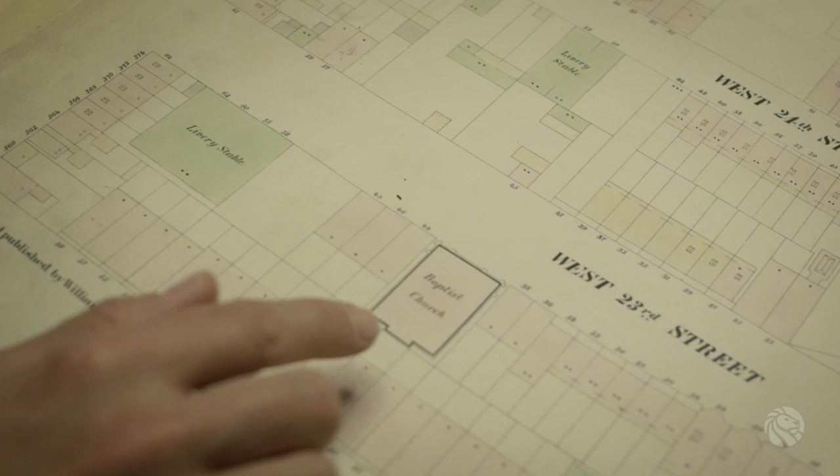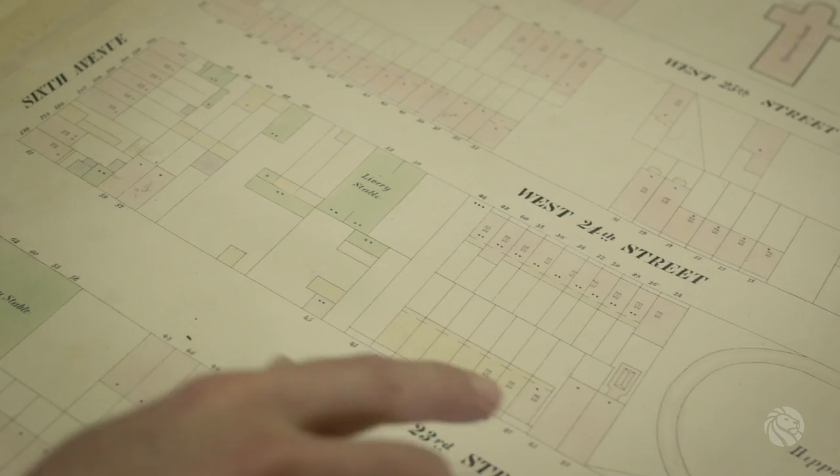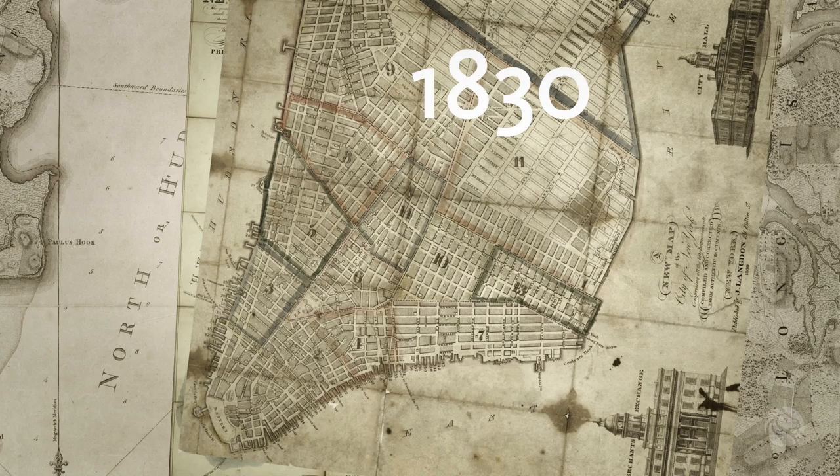You can see on this map cultural features like churches, livery stables, and a color-coding system that indicates — in this case — this is a wooden framed building. The pink is brick or stone. One of the most important parts of the collection is that you can see this transformation of landscapes moving across time, and that's a really exciting thing.